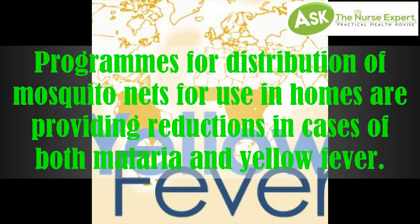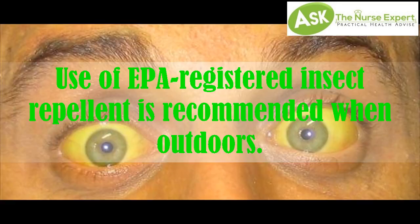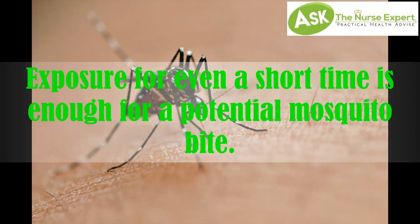Programs for distribution of mosquito nets for use in homes are providing reductions in cases of both malaria and yellow fever. Use of EPA-registered insect repellent is recommended when outdoors, as even a short time of exposure is enough for a potential mosquito bite.